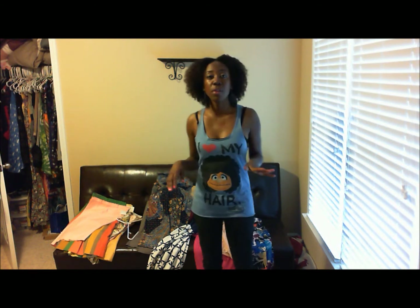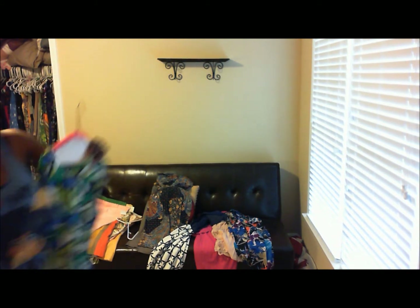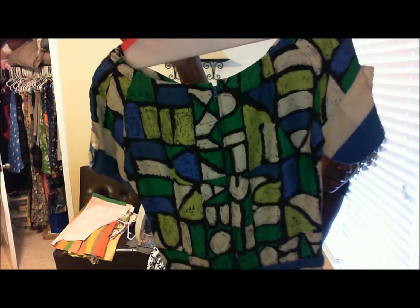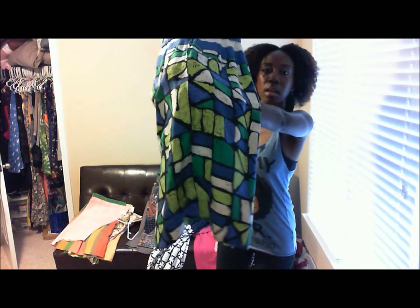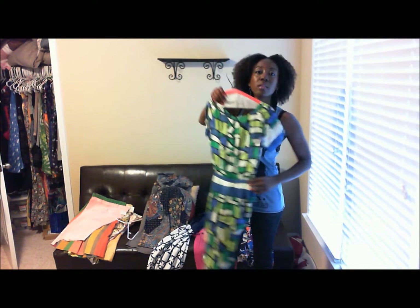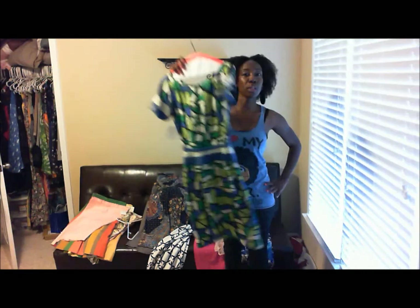I'm going to start off with my Stephon's items. I bought two dresses from there. One is a Liz Claiborne. I just love the pattern of this. It goes a little below the knee. It's really pretty.